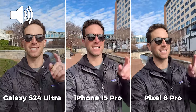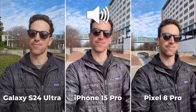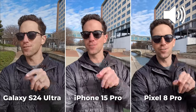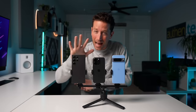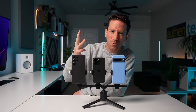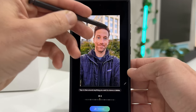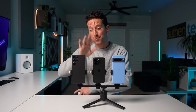This is my camera comparison test of the new Samsung Galaxy S24 Ultra versus the iPhone 15 Pro versus the Google Pixel 8 Pro. Which one is best? Let's find out. Not only am I going to show you guys daytime and nighttime photo and video comparisons, but we're also going to compare slow motion, action mode stabilization, AI editing features, and a lot more. This video is not sponsored by anyone.